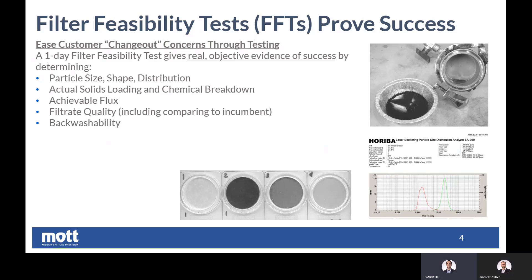It eases the concerns of switching from one technology to another because it generates real, objective evidence of the change. We perform this testing at representative process conditions with the same exact media that would be used in a commercial operation, but using a small amount of volume. What this test gets us and gets the end user is objective evidence of the technology — we can determine the flux, we get a deep understanding of the particles, their size, their shape, their distribution, we can look at the filtrate quality whether measured by color or total suspended solids, and we can look at backwashability. Capturing particles is one thing, but if the filter cannot be backwashed it will not be a successful filter. We do all this in one day — it's a very efficient test that gets representative data, from which we can make intelligent scale-up decisions.